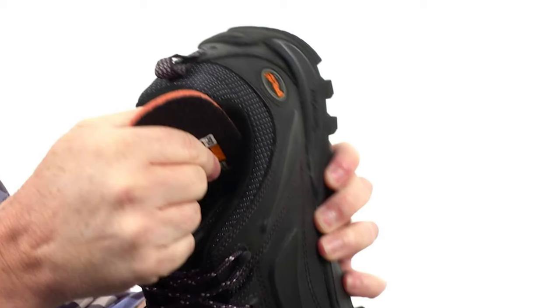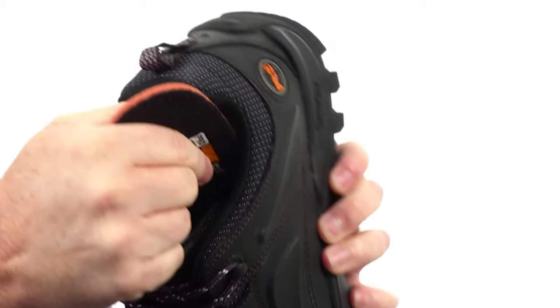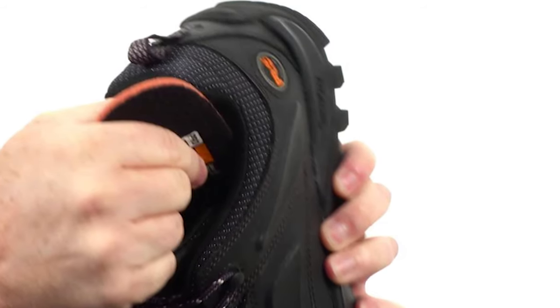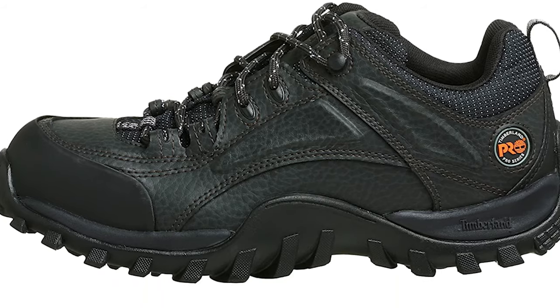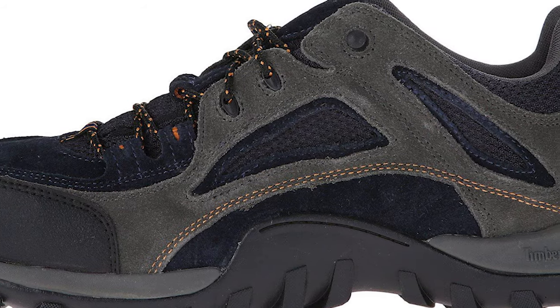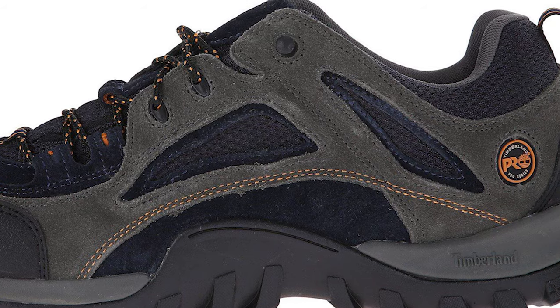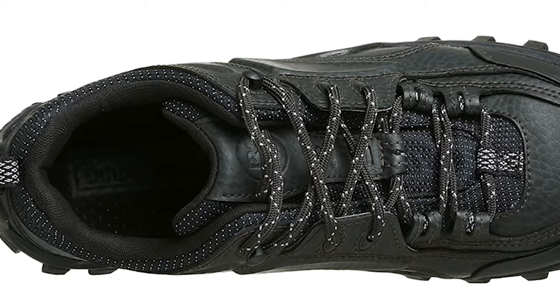They had an electrical hazard feature that helps the boots stand out from the rest, guaranteeing a great level of safety for many construction workers in the workplace. The boots also have a slip and abrasive resistant outsole made by Timberland. This exact attribute made these boots ultimately one of the most comfortable and protective steel-toed work boots for construction workers on the list.